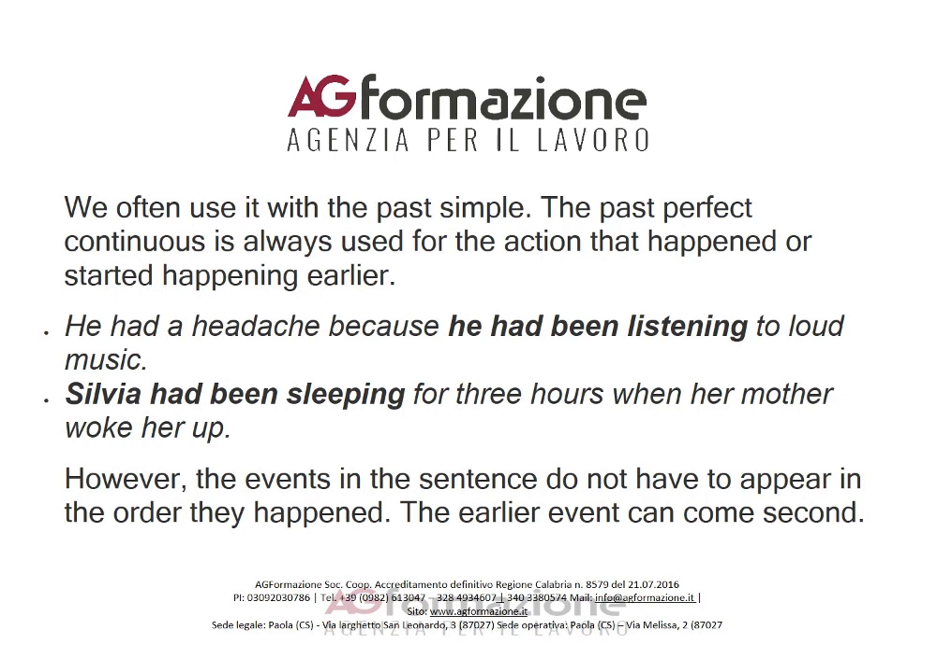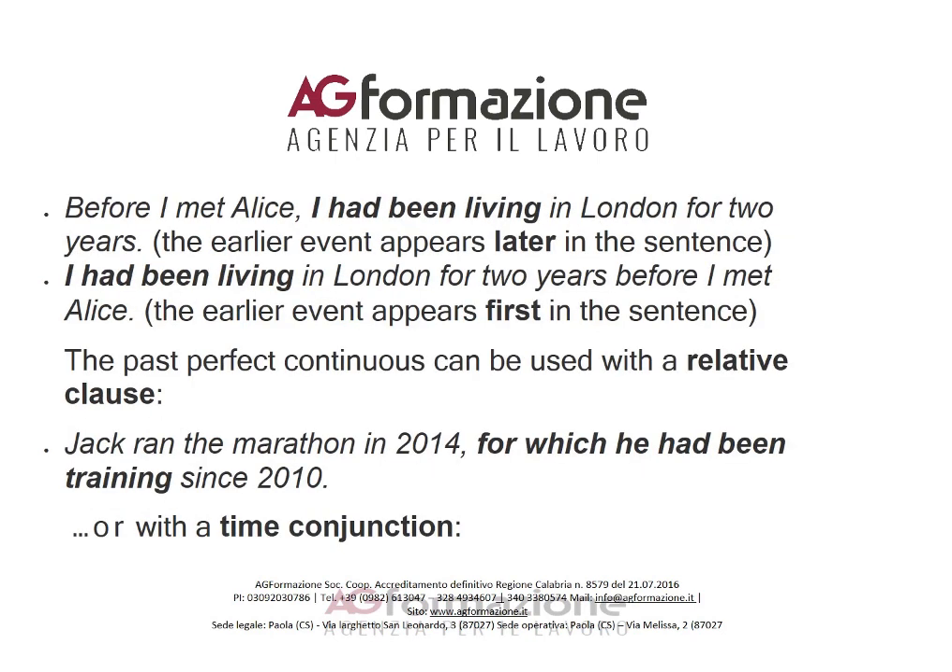The past perfect continuous is always used for the action that happened or started happening earlier. For example: 'He had a headache because he had been listening to loud music.' And: 'Sylvia had been sleeping for three hours when her mother woke her up.'